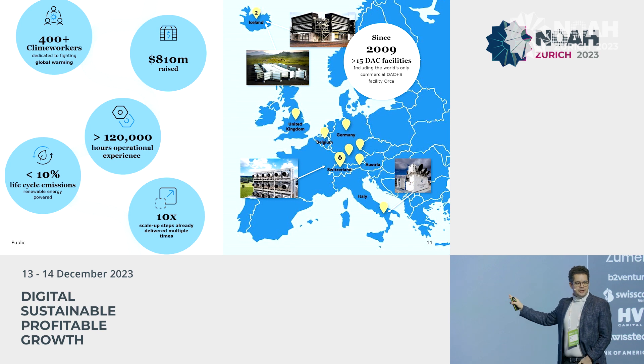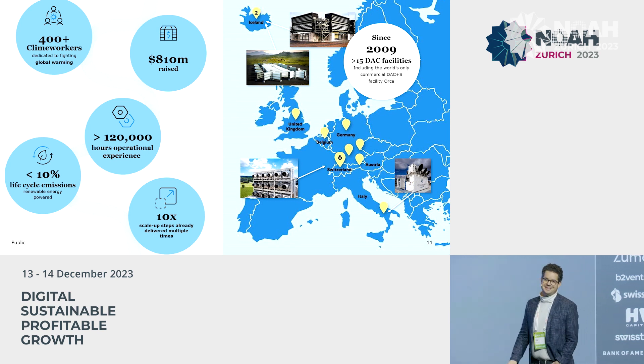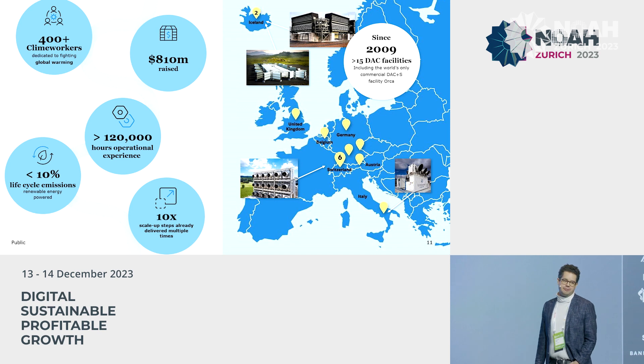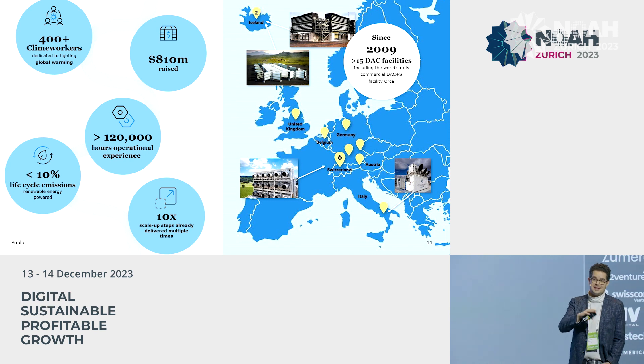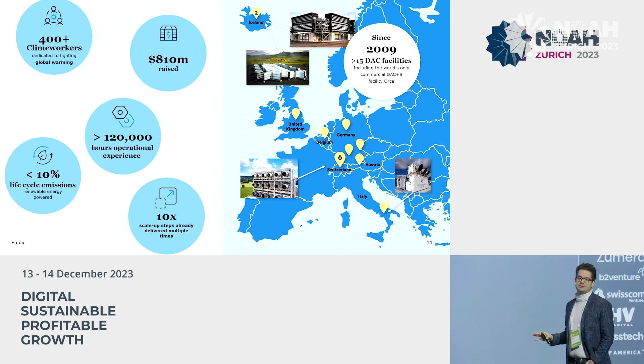We are based basically one train stop away from here, right in Zurich. We have more than 400 people, most of whom are here in Zurich. We have our plants in Iceland and are now heavily expanding into the United States. We raised over 810 million US dollars to date. The company was founded in 2009 and we have been in the field for more than 10 years. Our technology is the best in the business, but our true competitive advantage is that we have been doing this in the real world and not just in the laboratory — and we have learned through that.